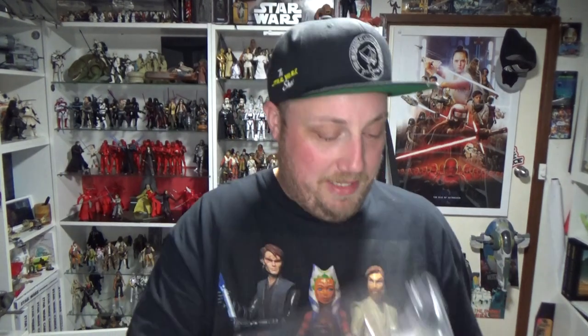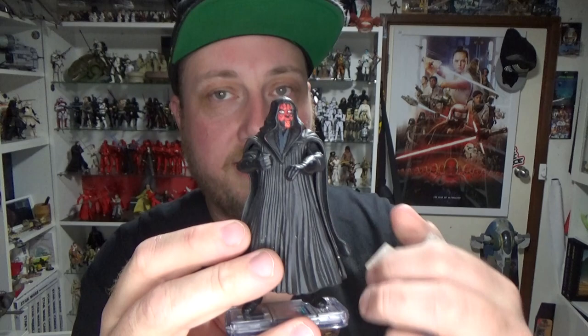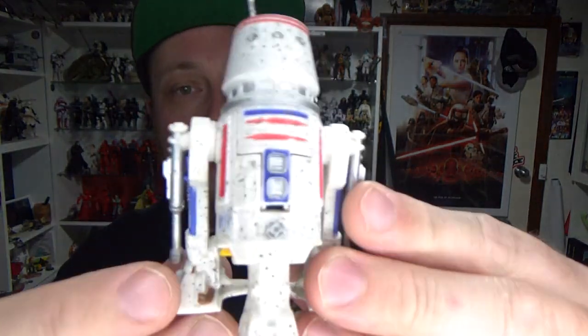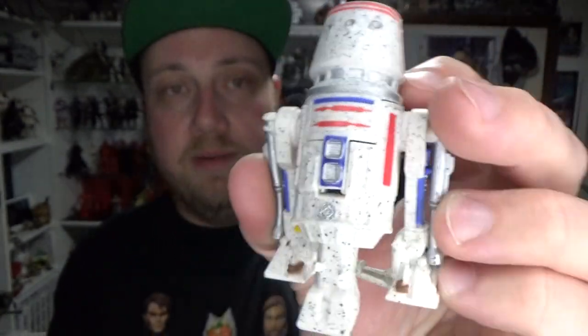I had the ultimate Star Wars Phantom Menace party here just a couple of weeks ago — drop back in the channel for that video. I also grabbed a couple of loose figures. I got the cloaked Darth Maul — didn't have the lightsaber but I've got a spare so that works out well. I like the robe on this one. He's a little dusty so I'll chuck him in a hot soapy water sink to clean him up. And then my spirit droid R5-D4 — I've never had this figure before ever in the Power of the Force, but I'm glad to have him now.